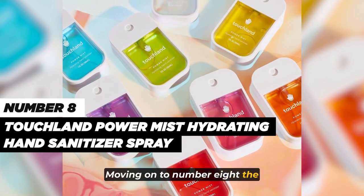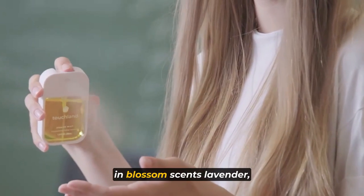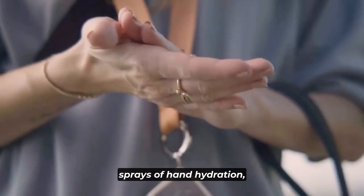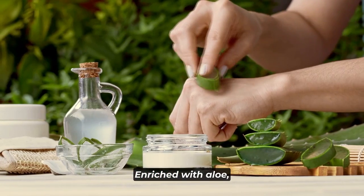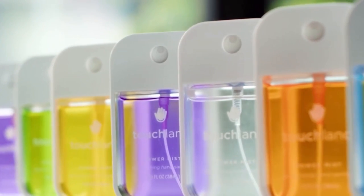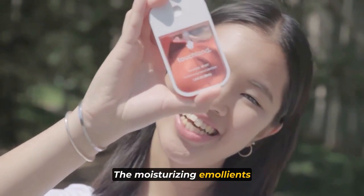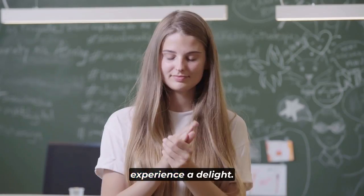Number eight: the Touchland Power Mist Hydrating Hand Sanitizer Spray comes in a three-pack with blossom scents — lavender, vanilla blossom, and rainwater. Each of these mists delivers 500 sprays of hand hydration, ensuring you stay protected and moisturized on the go. Enriched with aloe vera and lemon essential oil, the Power Mist not only effectively kills 99.9% of germs, but also leaves your hands feeling soft and smooth. The moisturizing emollients provide a luxurious feel, making your hand sanitizing experience a delight.